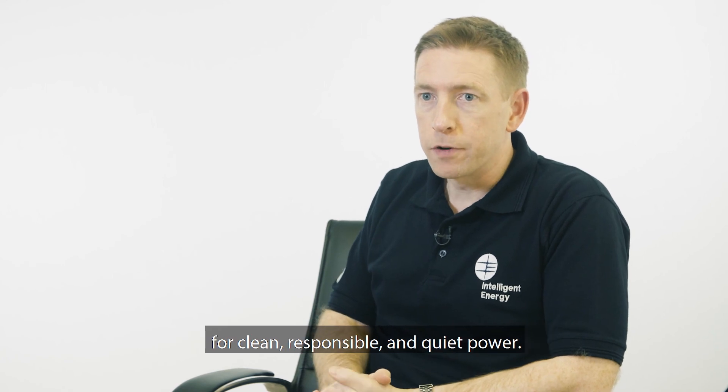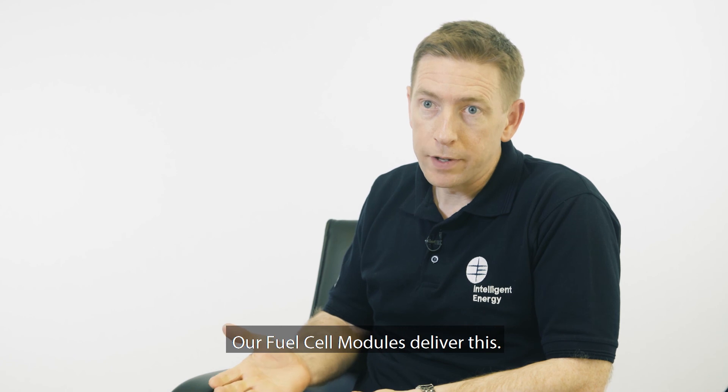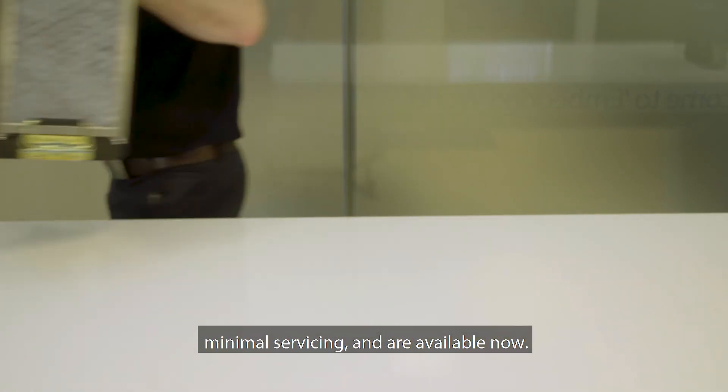There is a growing demand from many industries for clean, responsible, and quiet power. Our fuel cell modules deliver this. They are cost effective, require minimal servicing, and are available now.